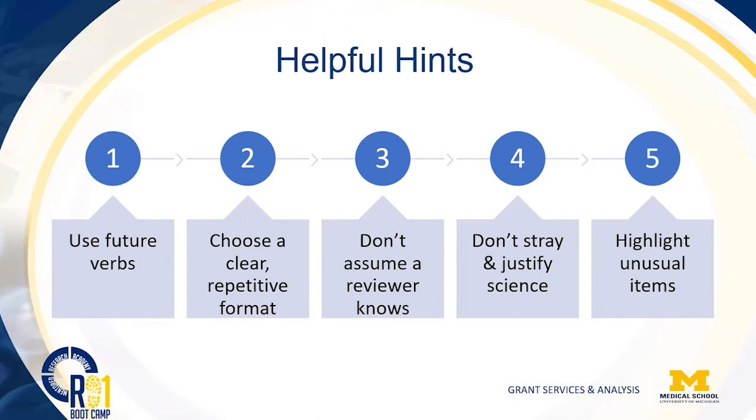You can't assume that a reviewer knows everything you're thinking. You may need to provide some extra justification to help them understand where you're coming from and why you need an item of cost. A warning about straying into the science: we've had proposals trying to justify using one approach versus another on a cost basis. The Center for Scientific Review felt they had strayed into the science and saw the justification as circumventing the page limit on the science component, so they were administratively rejected. Be careful to walk a fine line — talk about finances and how they relate to project goals, not your science itself.